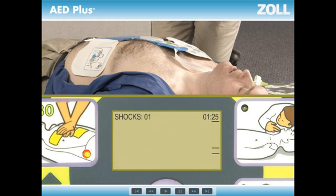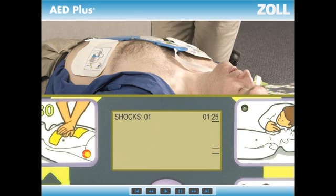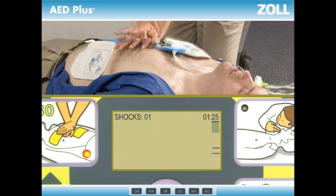Haven't started yet? The AED Plus will tell you to start CPR over and over until you do. If you stop CPR for more than a few seconds for rescue breaths, the AED Plus will tell you to continue CPR until you do. Not pushing fast enough? The beeps will speed you up.